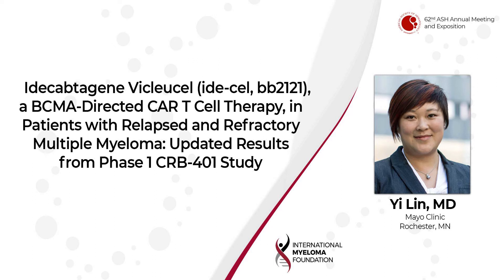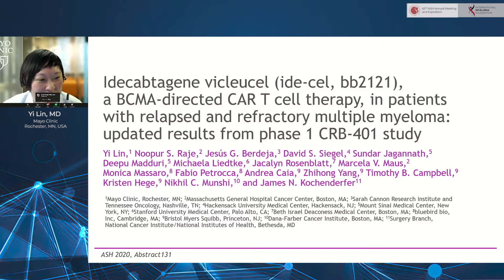Thank you. First, I want to thank the opportunity to present this abstract on Idocaptogen Vic Luso. I think this is probably a requirement for all the investigators — many of you are in the audience — when you participate on a CAR-T study, to be able to pronounce all the names of the CAR-T product.